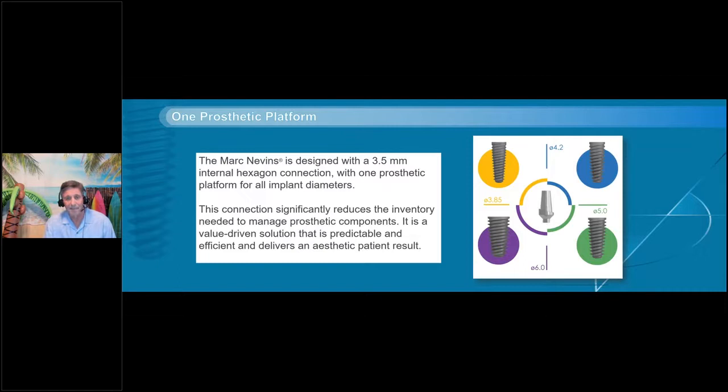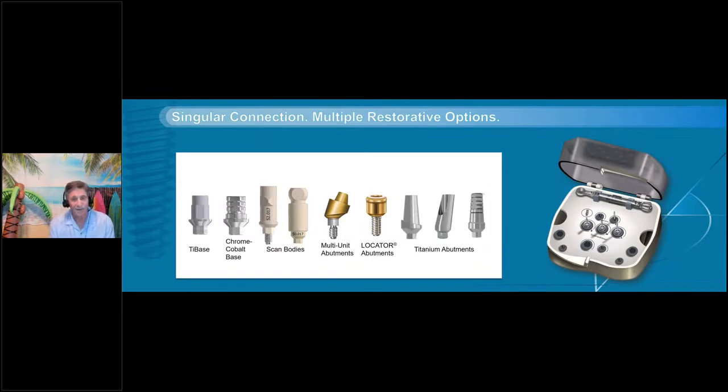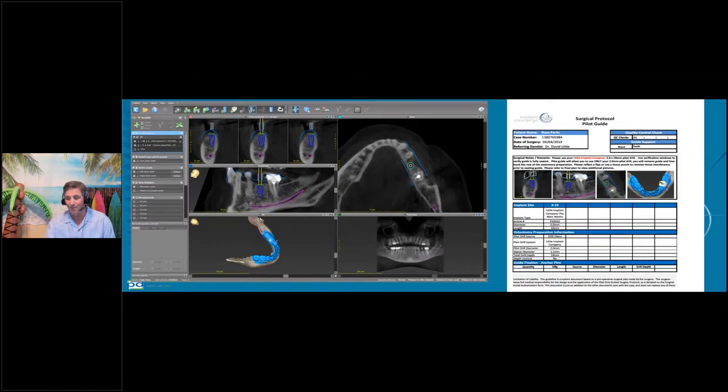One prosthetic platform means that every abutment, impression coping, scan body — everything — fits every size implant. You don't have to wonder if you have the right impression coping for a 4.0 or 5.0; everything fits the same, making inventory simple. We have stock abutments both straight and angled, tie bases for screw-retain restorations, scan bodies for lab and intraoral use, new multi-units in 18-degree and 30-degree, and the locator. Here's a case — a lower molar, most common presentation.